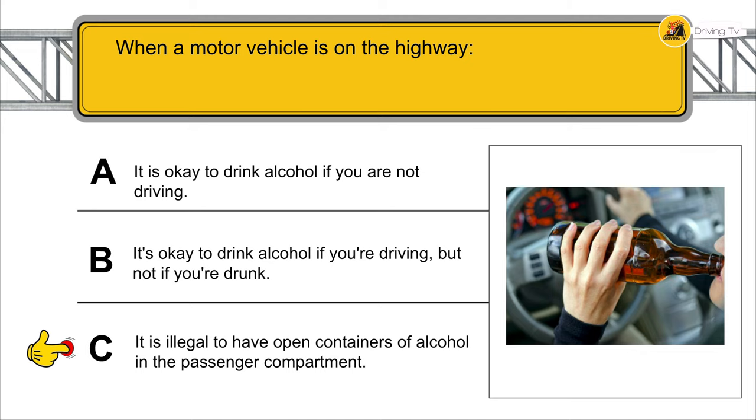If there are no speed limit signs, what is the maximum speed you can legally drive in the city? You can drive at a speed that is safe and without causing accidents.